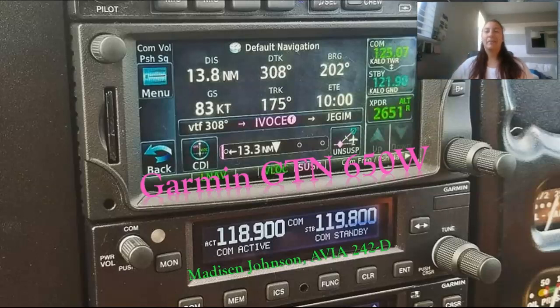Hi everyone, I'm Maddie and this is my GPS presentation. This is on the Garmin GTN 650 WAAS.